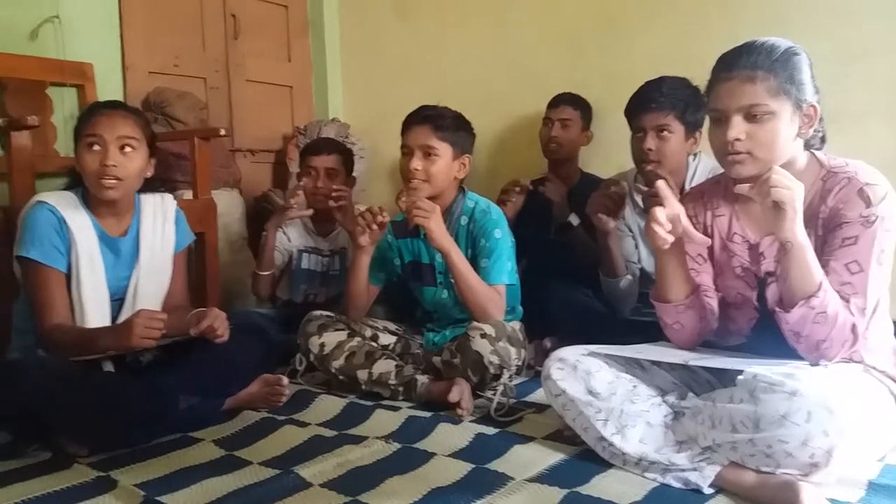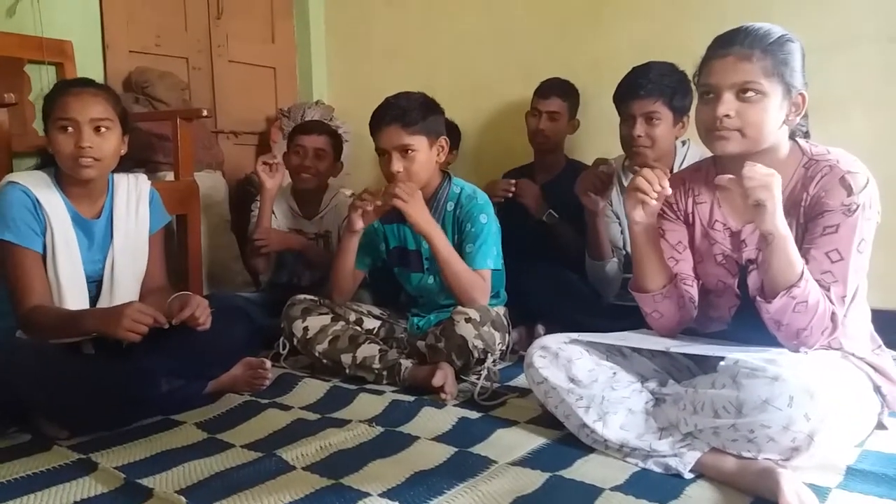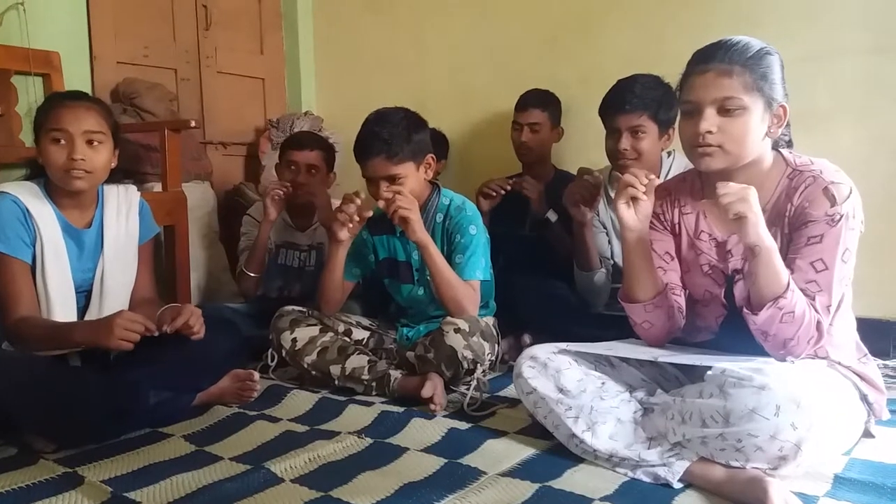Plus 3, minus 2. 29. Correct. 27 plus 4, minus 2, plus 1. 30. Correct.